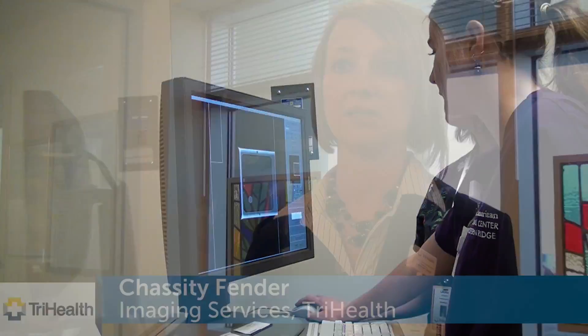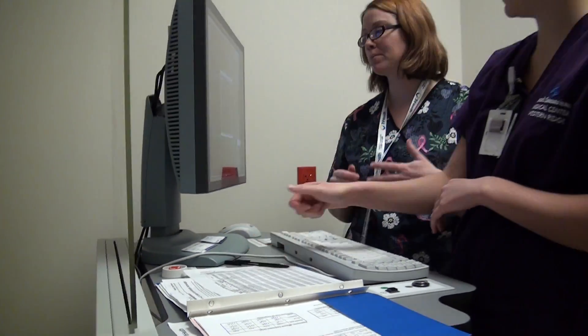The good thing about being within TriHealth's system is that we have a comprehensive breast center at Good Samaritan Hospital. So if they end up having an abnormal mammogram or something else that they have to have taken care of, that flows right into the breast center at Good Samaritan Hospital — it is all on the paperwork and we all work together as a team.